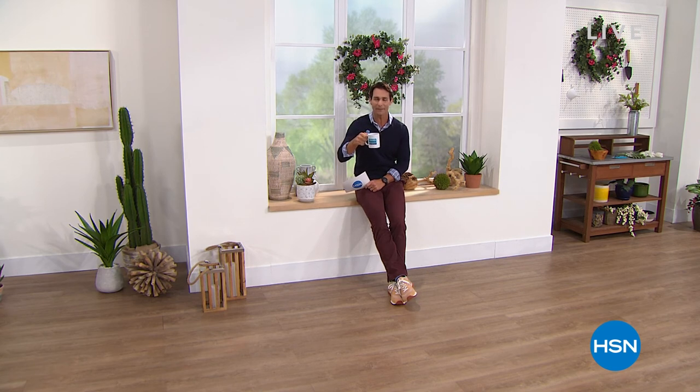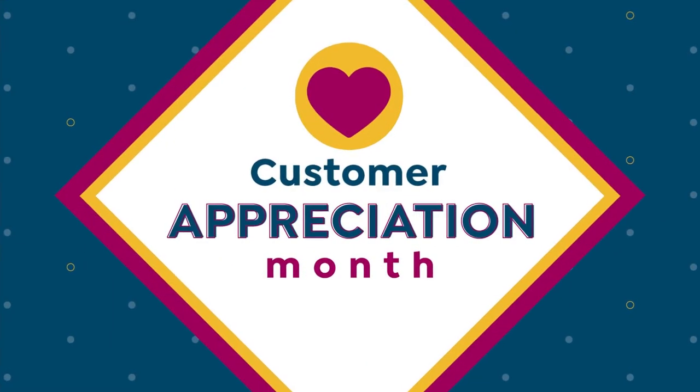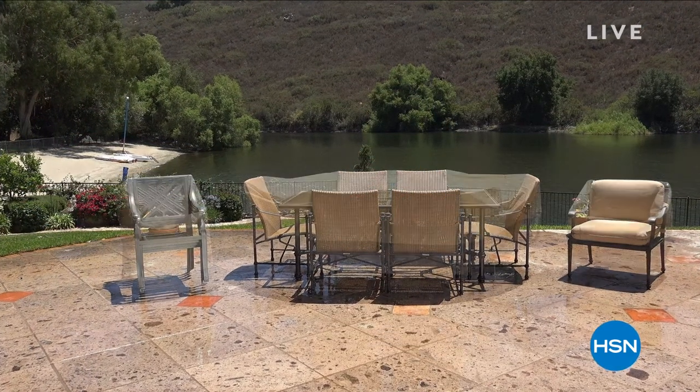Let me show you a couple of items coming up later this hour. I love to give you a head start so you can head over to HSN.com and take a look at these and pick one out before they are gone.